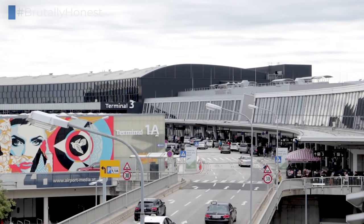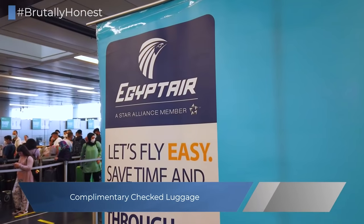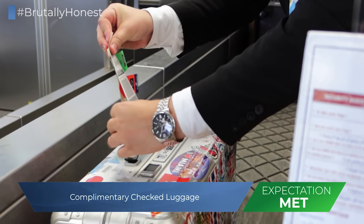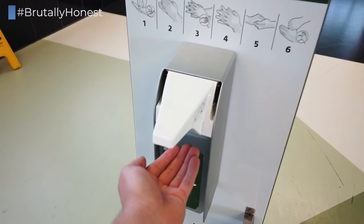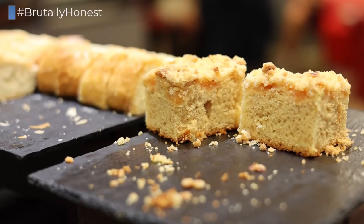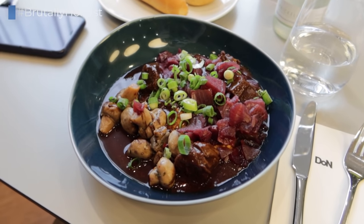Our journey starts here at Vienna International Airport in Terminal 3 with a quick and simple check-in procedure. All international tickets, even the lowest economy class ones on Egypt Air, come with two pieces of checked baggage included. From there, I went through the gold track thanks to my Star Alliance gold status, straight through the Austrian Airlines lounge, which I know isn't the most relevant thing for this video, but I just wanted to underline how good Austrian's lounges have become and how amazing the food is despite the Covid pandemic.